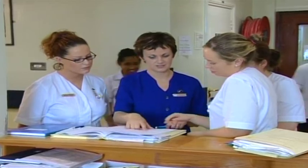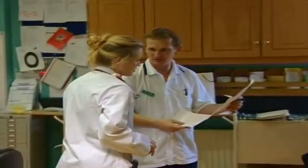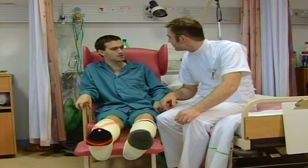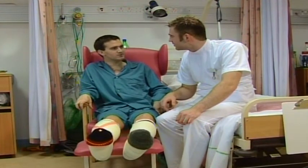Other professionals are involved in the care of that patient, such as doctors, nurses, occupational therapists, and speech therapists, and you get a feeling of what it's like to really do the job of a physiotherapist.